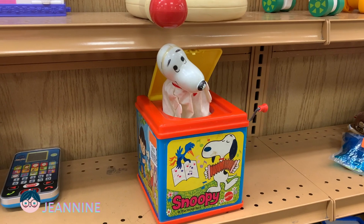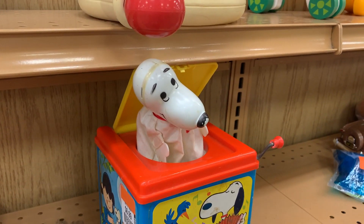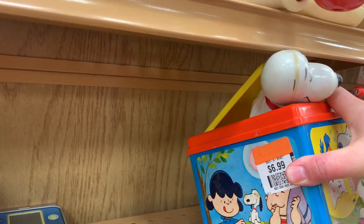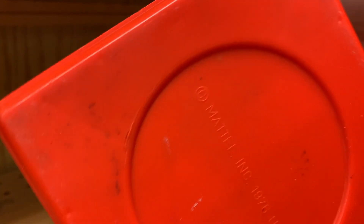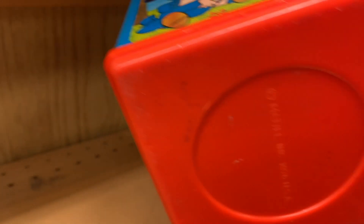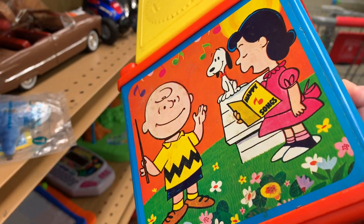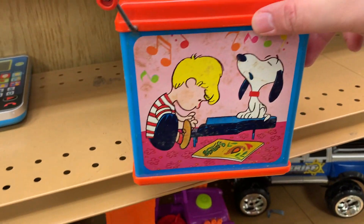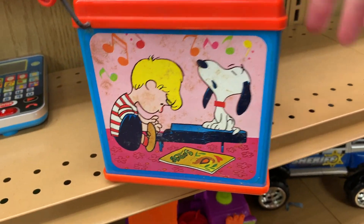Poor Snoopy lost his ears. That's sad because this is pretty cool — it is made in the USA, 1976. Got some cute graphics as well. That's a shame.